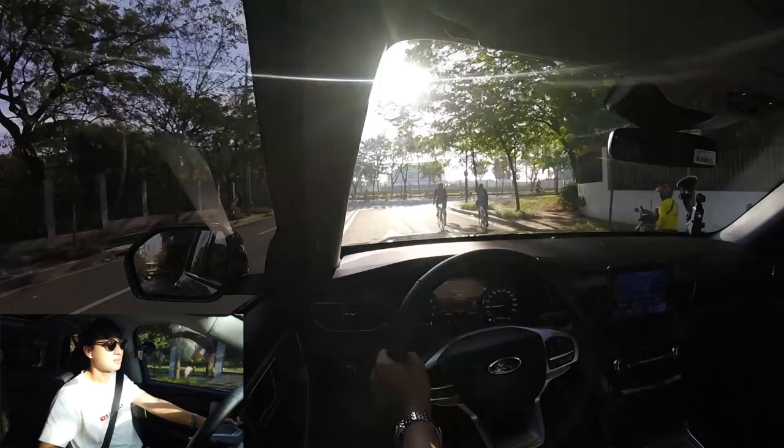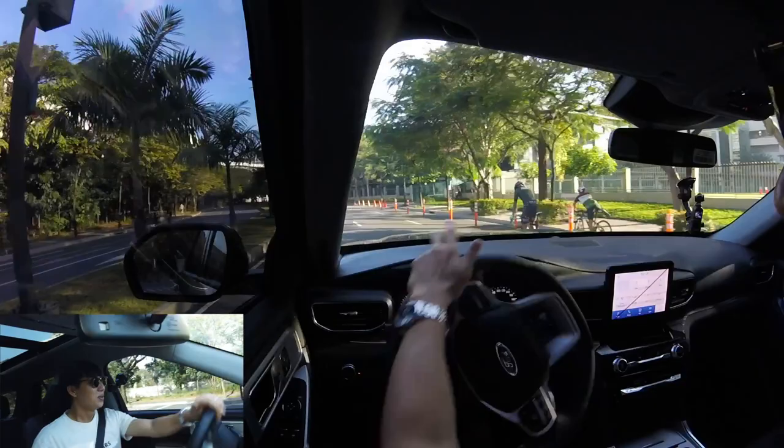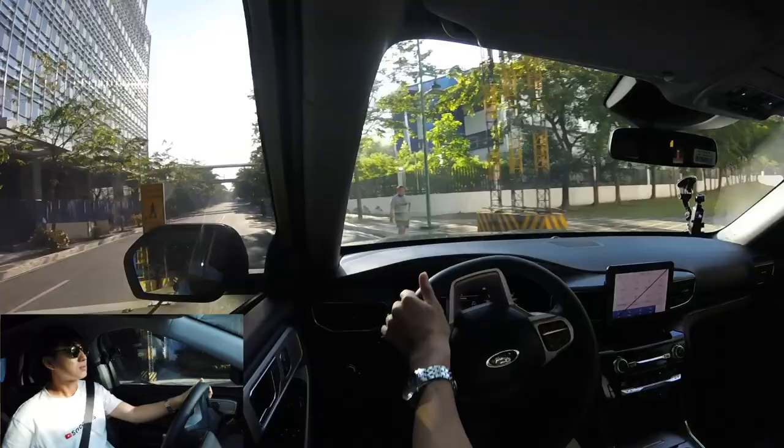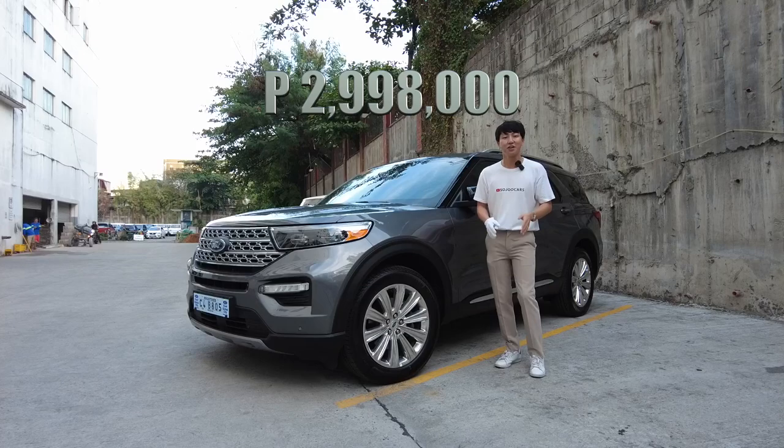Let me demonstrate what the Bang & Olufsen sound system can do. You can have stereo or surround-type sound modes. I did that U-turn like a rockstar — the turn radius is really tight. And that is the all-new Ford Explorer in motion. If you enjoyed this video, please like it, leave some comments, and contact Mr. Jericho here at Ford Global City. With that, I'll see you in the next video — may your dreams come true, bye bye!